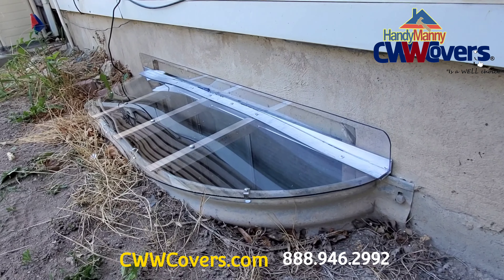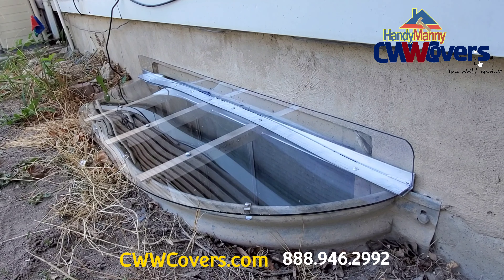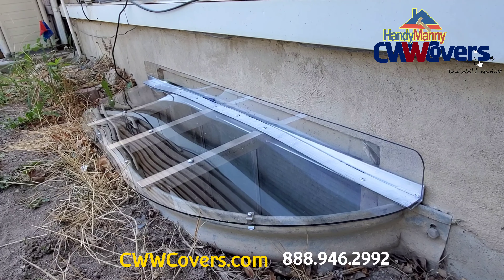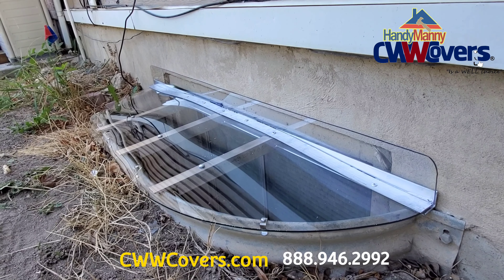Give us a call if you need help with your window wells. You can find us on the web at www.covers.com. Thank you.